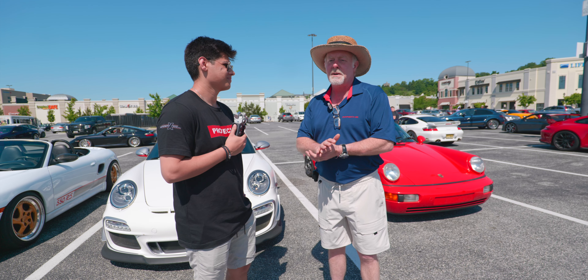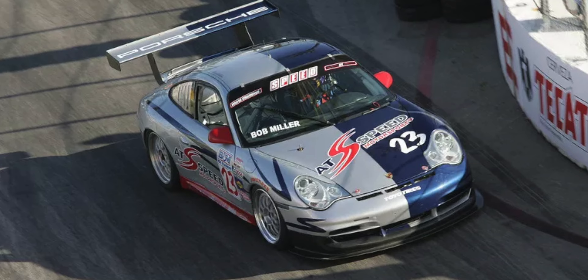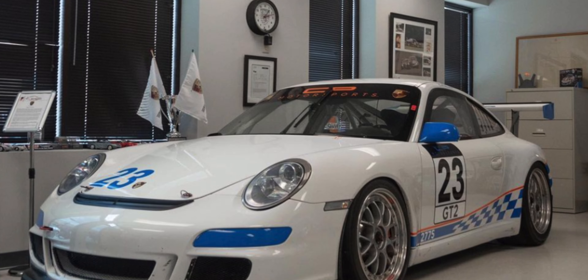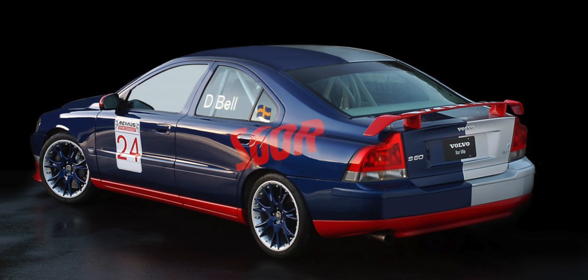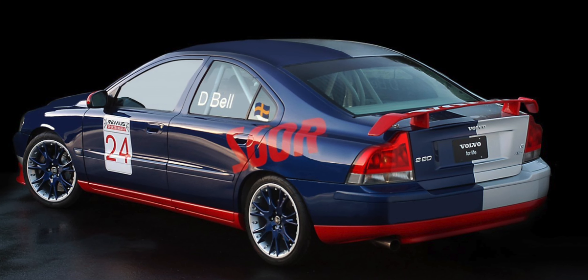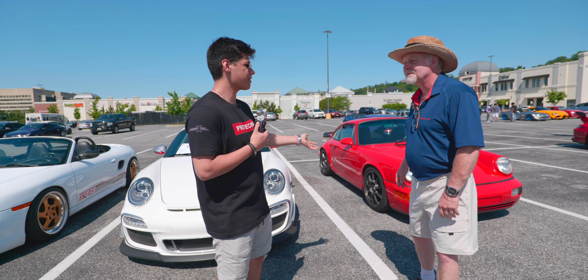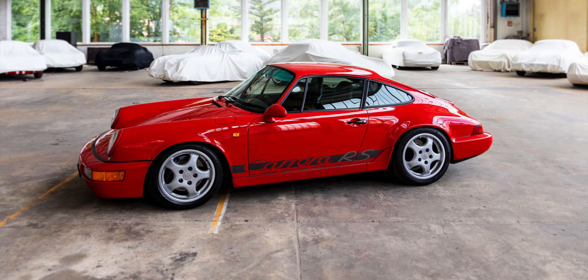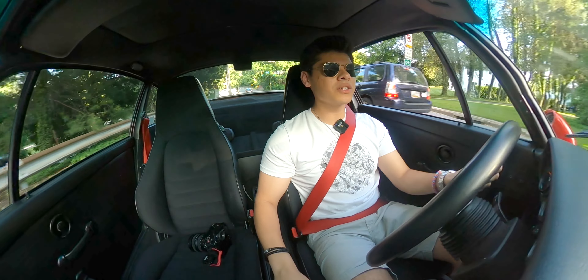Hi everybody. I run AtSpeed Motors and we are a Porsche-only facility. We take care of everything Porsche — we do everything for the cars except body and paint. My background was racing factory Porsches in World Challenge GT and World Challenge Touring. I ran the Volvo North America race program with Derek Bell driving for me, Michael Galati, and Randy Popes. Well, Porsche and Volvo is a little bit different, but we're back with Porsche here.